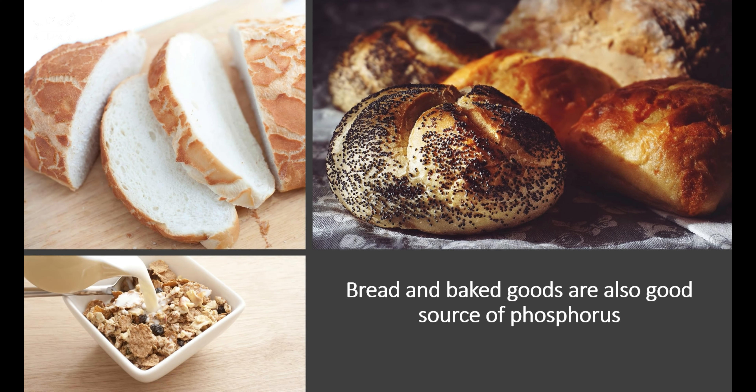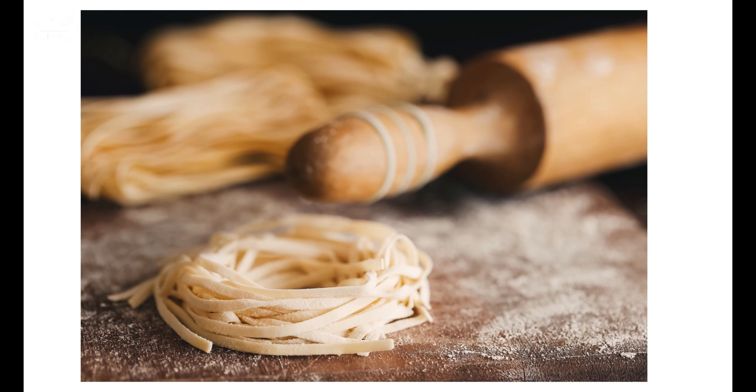Beans, peas, and nuts are good sources as well. In addition, loaves of bread and other baked goods contain some phosphorus.